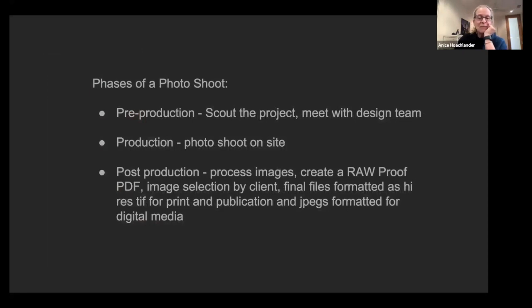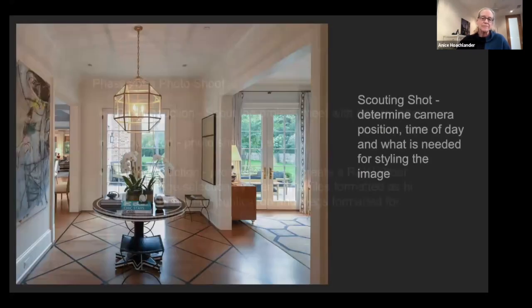Some of this might feel basic, but I think it's important to talk about the phases of a photo shoot. Architectural photography probably has a similar layout to any commercial work — getting from A to Z with a final body of work to hand to your client. The most important part of that is scouting.